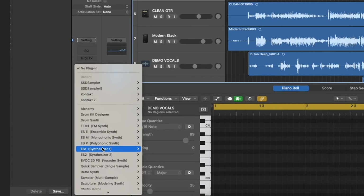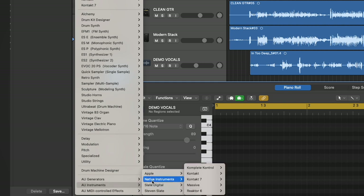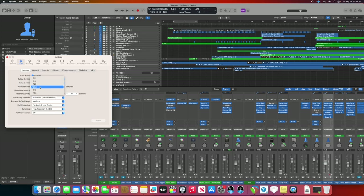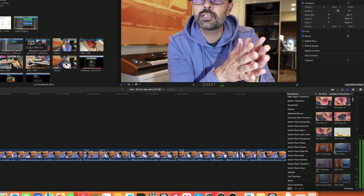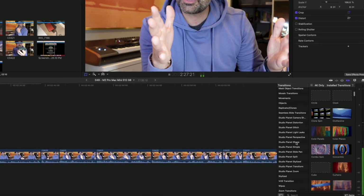It's a big undertaking, especially when you're someone like me who has curated plugins, virtual instruments, transitions, and effects over the last 10 to 15 years. I primarily work in Final Cut and Logic Pro. Final Cut is pretty easy — I've accumulated some transitions and effects, but nothing that takes up a huge amount of disk space.